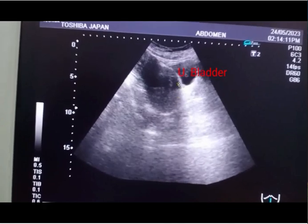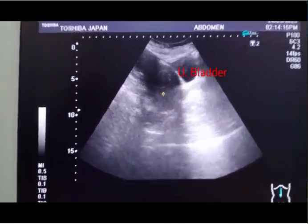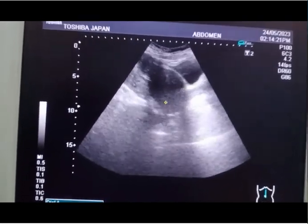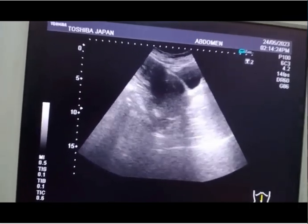The cursor shows the cervix, which is about 2 centimeters. The mass is in the lower uterine segment and the cervix can be seen separately. You can also appreciate the urinary bladder.